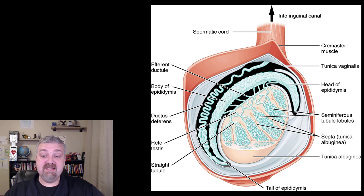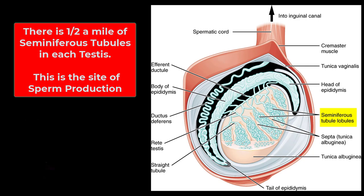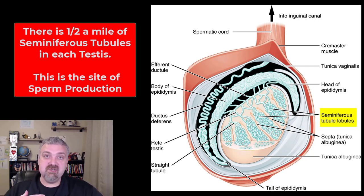The most important part of the testicles is what you see on the inside. Inside these lobules you're going to have the seminiferous tubules — very tightly coiled. Each one is about 32 inches long, and there are about 800 of them, meaning we have about half a mile of seminiferous tubule in each testis. A man with two testicles would have a full mile of these seminiferous tubules. This is where sperm is produced. Sperm matures as it travels through the rest of the male reproductive tract, but sperm is produced in the seminiferous tubules.